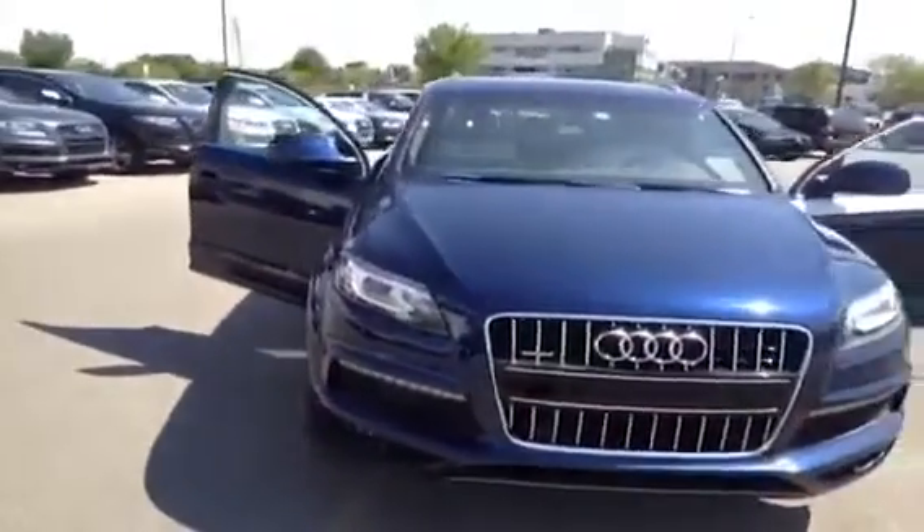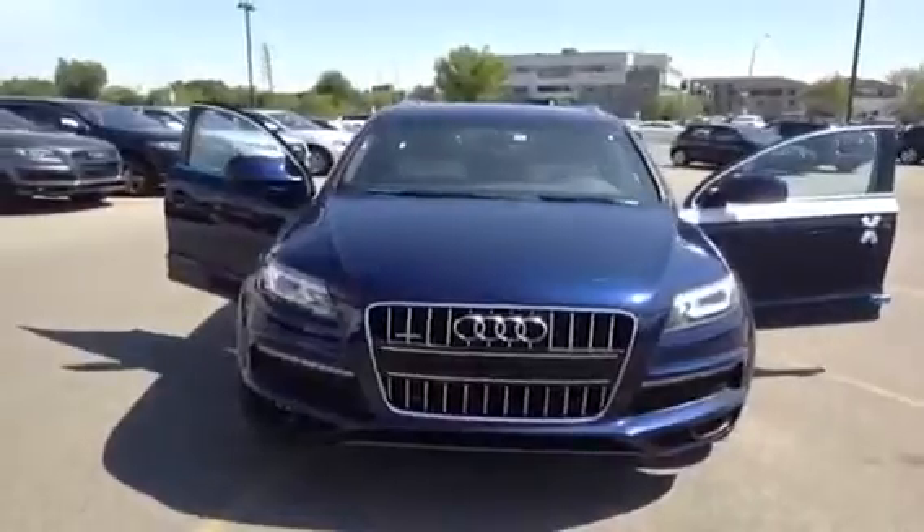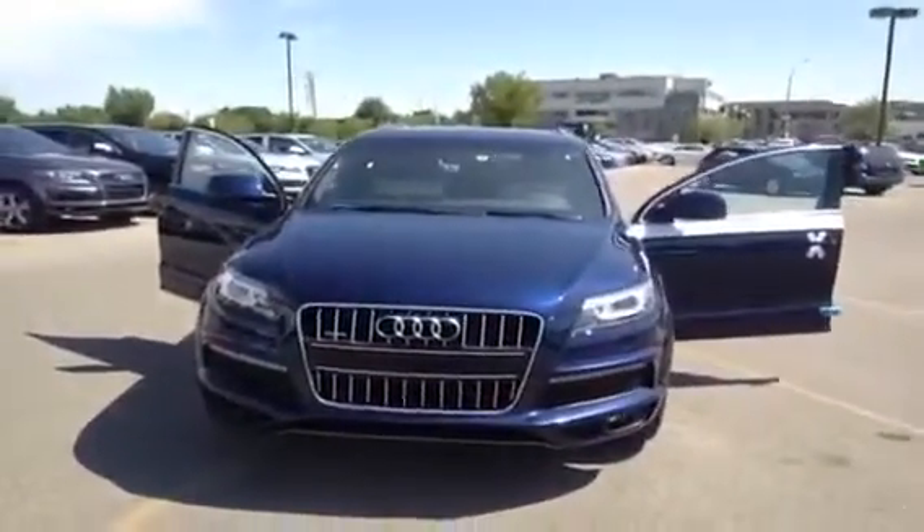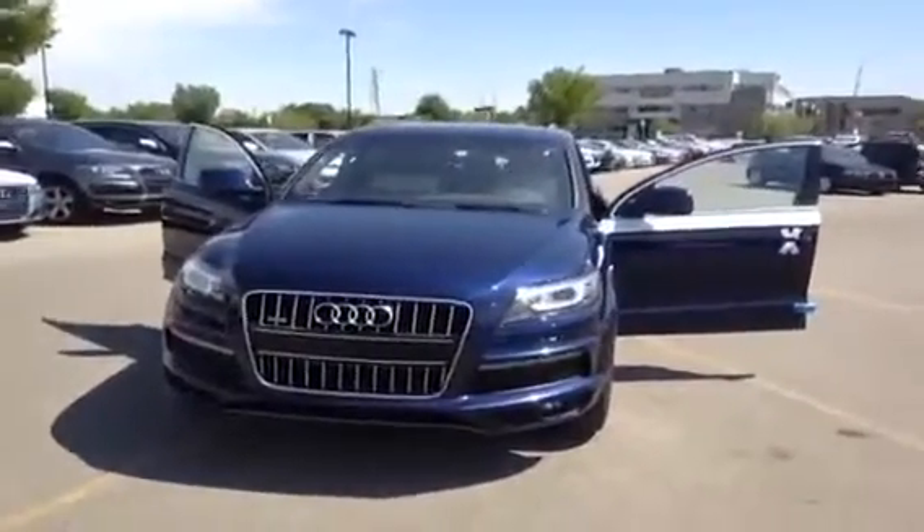If you'd like to view this new Q7, come on down to Glamour Audi. Speak to one of our Audi brand specialists — they'd be more than glad to answer any questions you might have on this 2013 Q7 diesel.